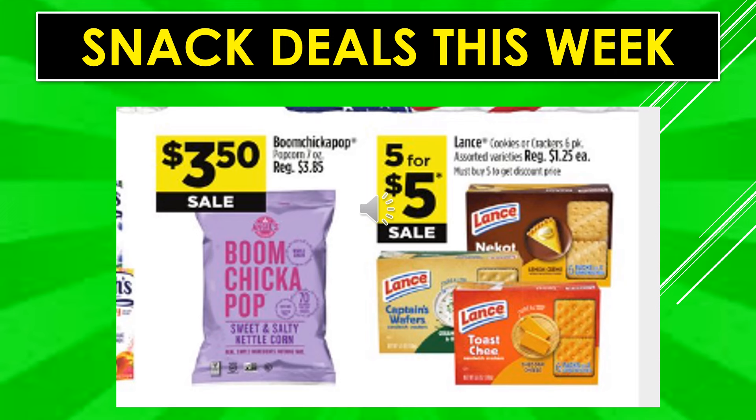Boom Chicka Pop popcorn is $3.50 on sale. Lance cookies or crackers six-pack assorted varieties are five for $5 on sale.